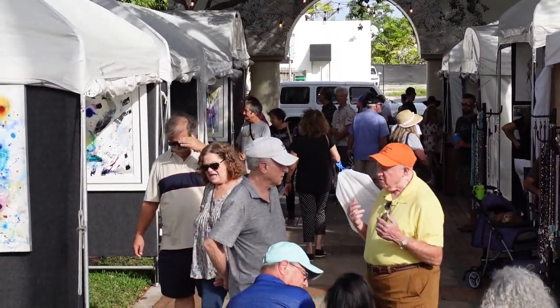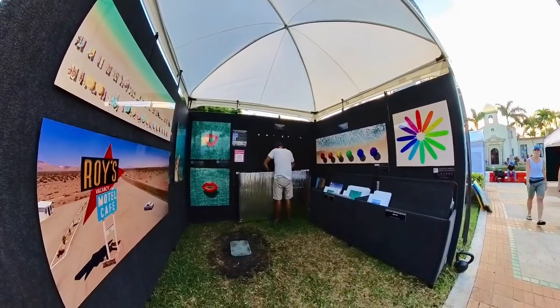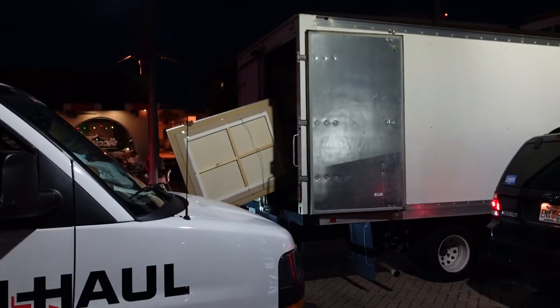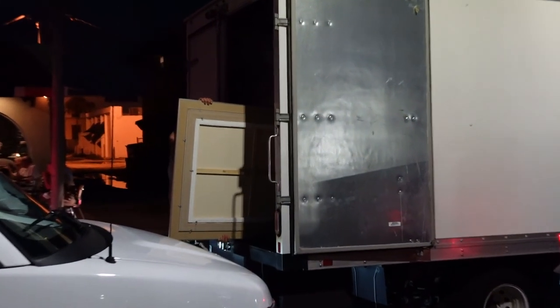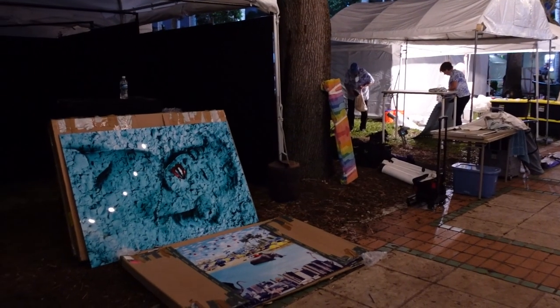And now at the end of the show, of course you have to pack up all your stuff and break down your display. And hopefully you'll be packing up a lot less artwork than you brought to the show because you'll have sold a bunch of it during the show. And again, if you're lucky, you'll be able to pull right up to your space and load right into your vehicle. But many times you're going to need to fully break down before you're able to bring your vehicle on site. If you'd like to learn more about designing a good looking art festival booth, here's an older video I made with some tips on how to improve your display.